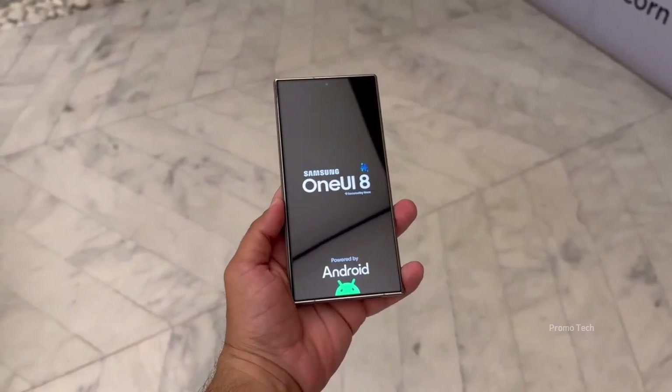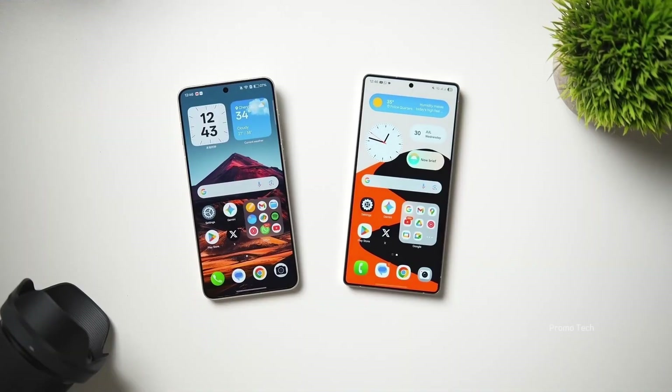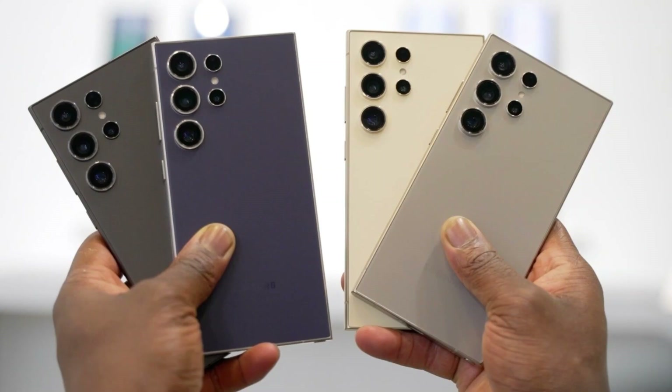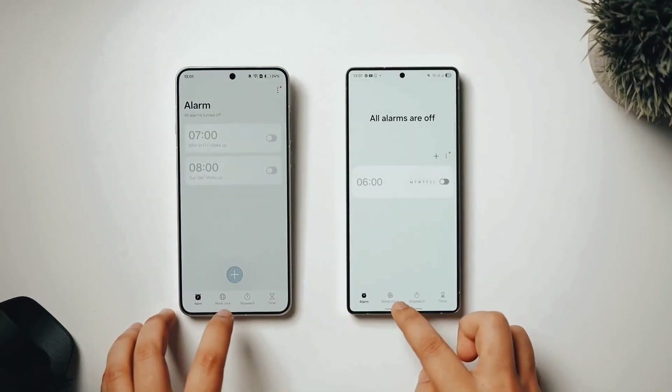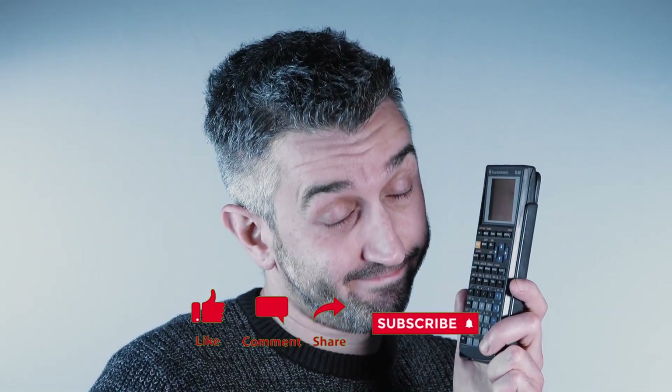The best part? The changes aren't hidden deep in the code this time — they're right there on screen, and they make the software feel fresher, smarter, and closer to what users have been asking for. Welcome back viewers, James here. Don't forget to like, share, and subscribe so you don't miss the next big leak I break down for you.